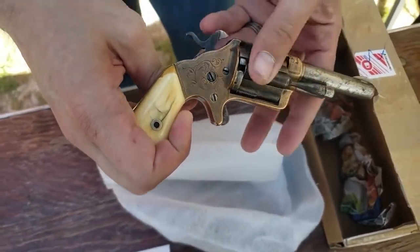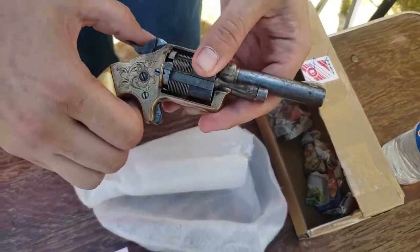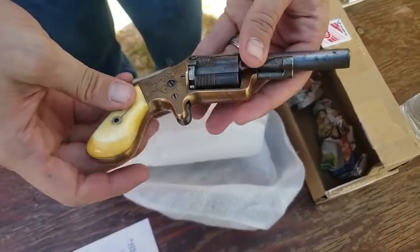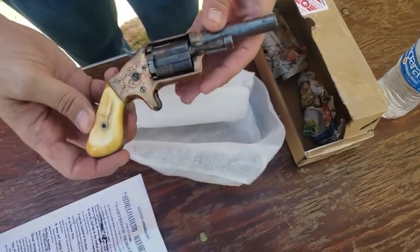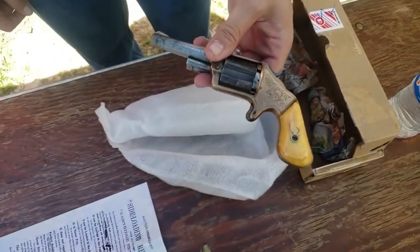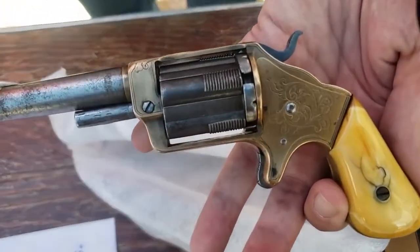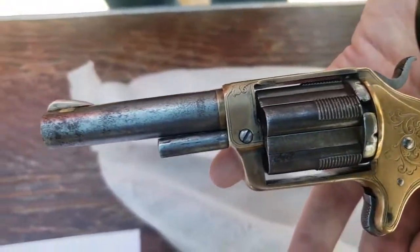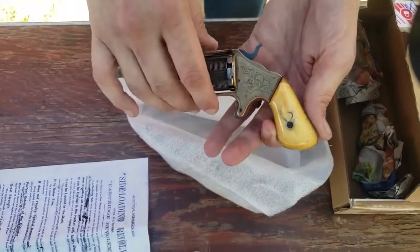Wow, we'd love to see the speed loader for that! They had a couple versions of it, but most of them are these pocket versions. This one is a first year production that still has some of the original engraving, some of the silver plating, and the original over-a-hundred-year-old ivory grip.